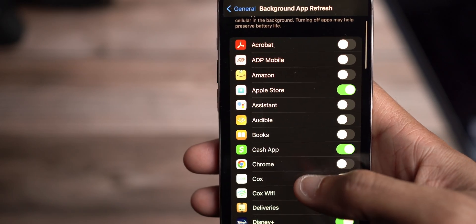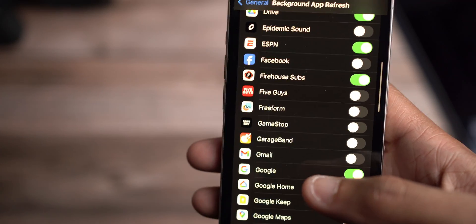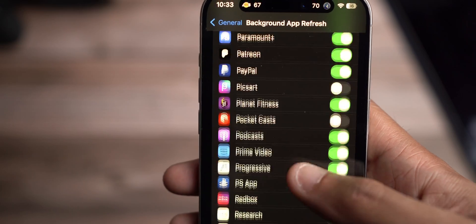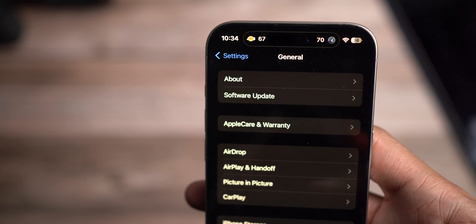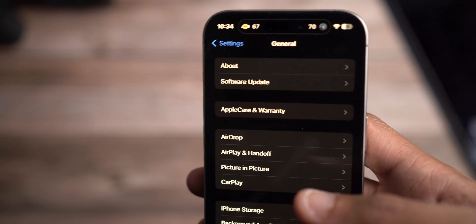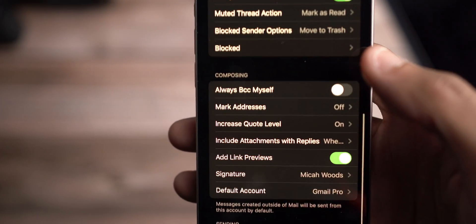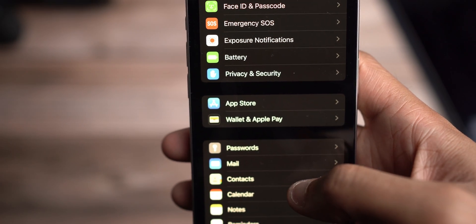The next setting I recommend is going into General, then Background App Refresh. Similar to notifications, the fewer apps that are constantly fetching updates and information in the background, the less battery is being drained. These two, three, five, or ten percent increments of battery saving add up a lot over time. I have a lot of apps turned off, with only prioritized apps of my choosing having background activity. When you combine Dark Mode, fewer notifications being fetched, and minimal background app activity, it really adds up.